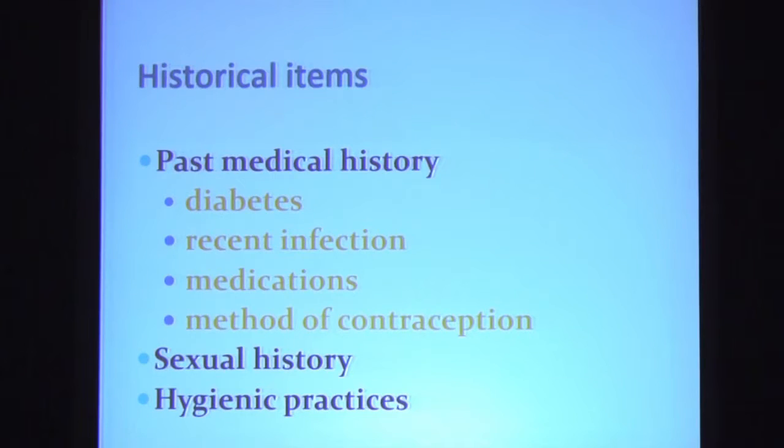Following taking the history, you do a past medical history. You inquire about a history of diabetes, any recent infections, the use of medications such as antibiotics or corticosteroids, as well as the patient's method of contraception. A woman who uses the intrauterine device is felt to be at higher risk for bacterial vaginosis. Conversely, a woman on the combined birth control pill is at reduced risk for bacterial vaginosis but may be at higher risk for candida. A sexual history should be obtained, as well as inquiry made regarding the patient's hygienic practices. A woman who douches is at higher risk for bacterial vaginosis.